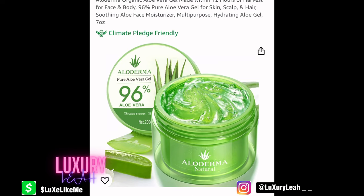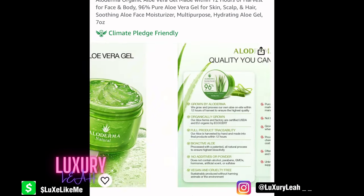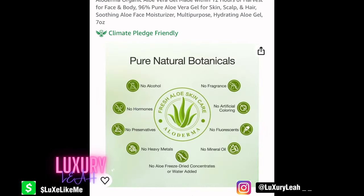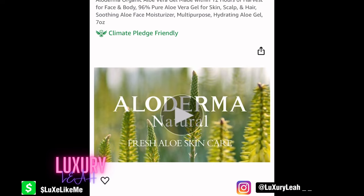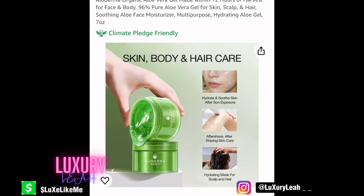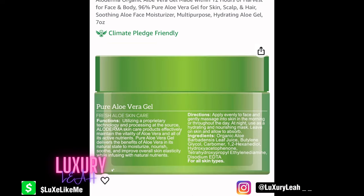Next we have aloe vera gel. Speaking of sunburn, this can help you replenish moisture that gets depleted if you do get sunburned, neutralize it, and give you some relief from sunburn symptoms. I'm Black and didn't think I could get sunburned until I went to Hawaii and I was definitely rotisseried. I wish I had this back then. It doesn't hurt to have some in your bag in case you or a friend gets sunburned.